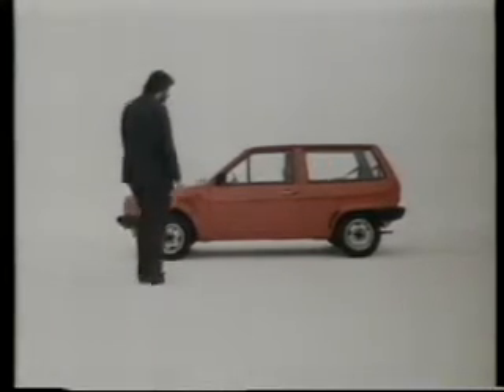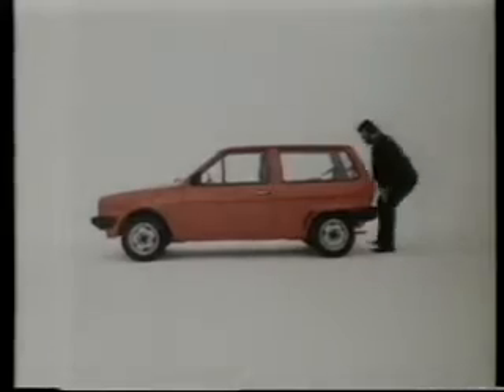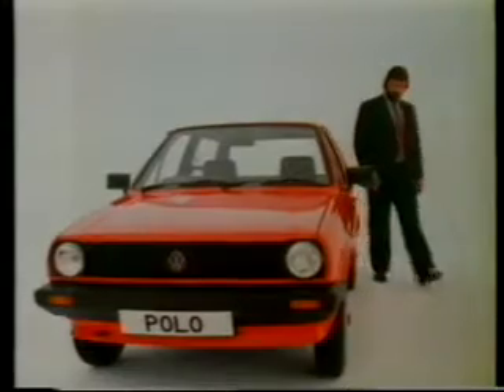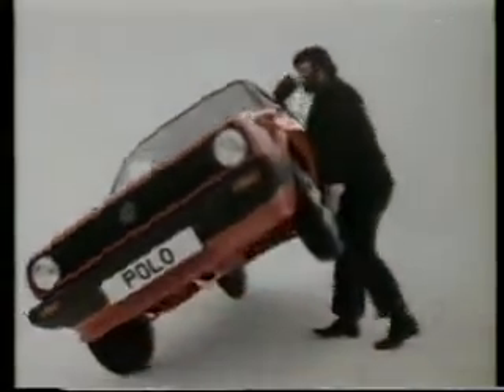You can pay a lot for a car these days, so there's really only one way to check your money is well spent. Give it a good look over. Take the Volkswagen Polo here. It's built so well, it's unlikely to drop much in value. It's fully protected against corrosion, which means your money is protected, too.